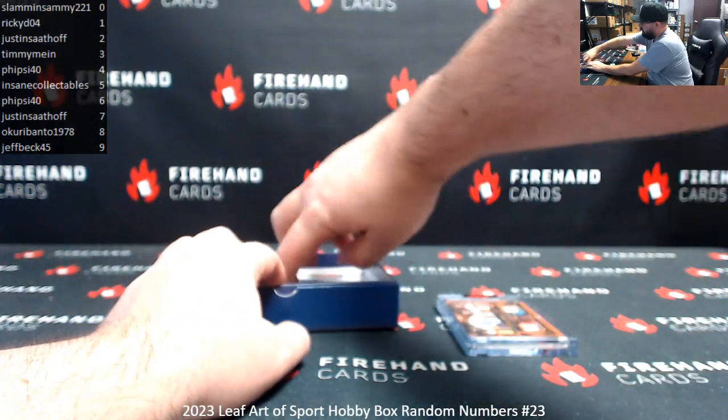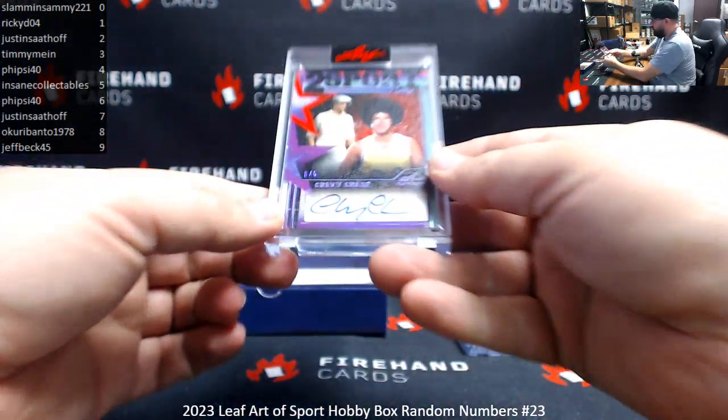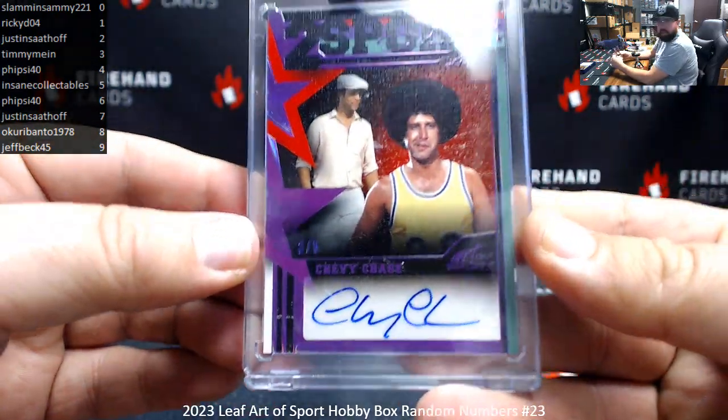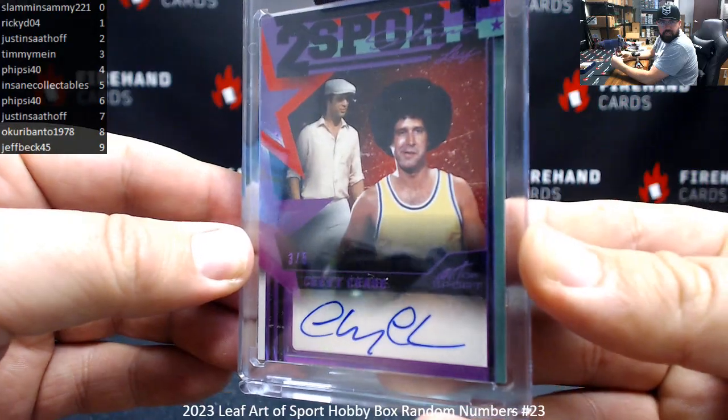Alright, I've got a two-sport auto here. Oh, Chevy Chase — alright, I'm Chevy Chase and you're not. Number 3 of 5, going to Timmy Mine.